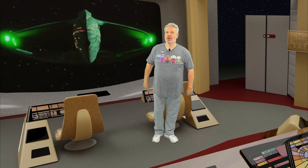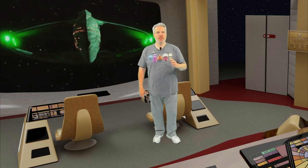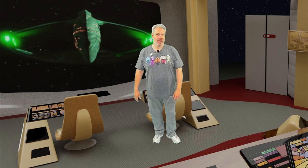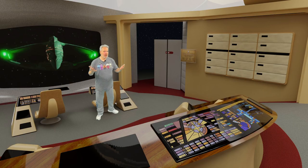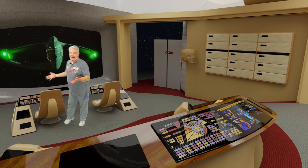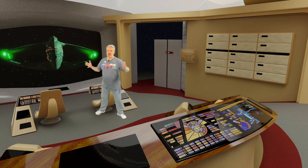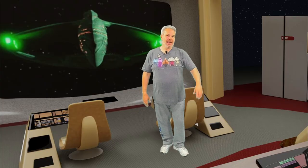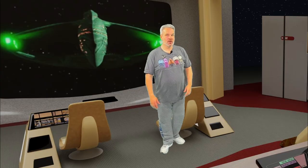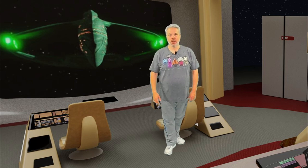Hey, what's going on everyone? Don here, and you're watching VR Gamer Dude. Today we are doing something super cool, especially if you're a Star Trek fan like me. We're going to explore the Enterprise D — and not just the bridge. We're going to explore quite a bit of the cool parts of the ship. I cannot wait to take you on this journey with me and tell you a little bit about how I'm doing this as we go.